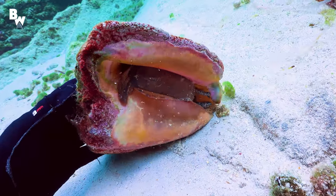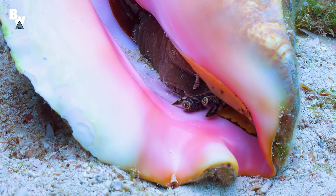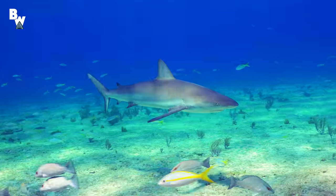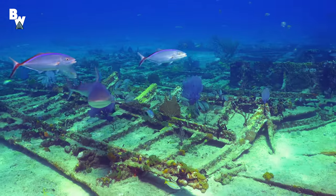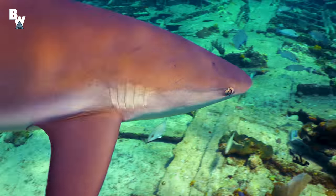Have you ever seen their eyes before? How crazy is that? And of course, no dive is complete without a good shark sighting. One particular reef shark became very interested in us — actually, maybe a little too interested. Watch out, buddy.